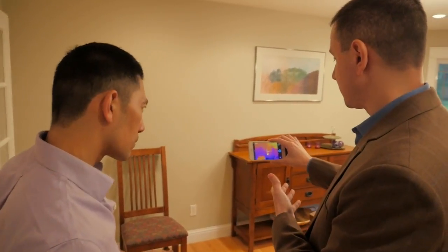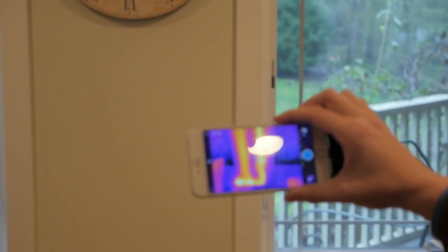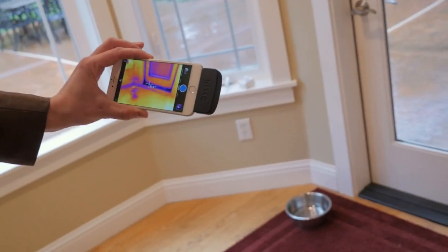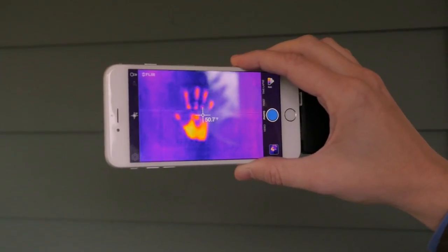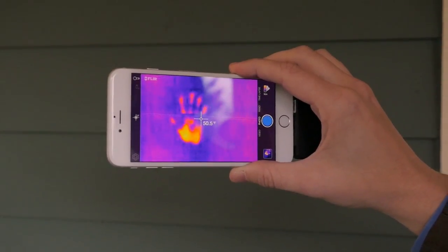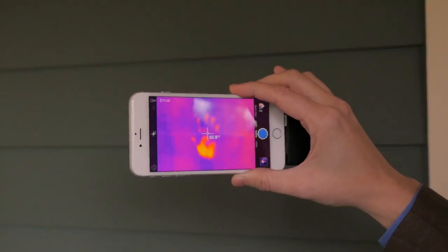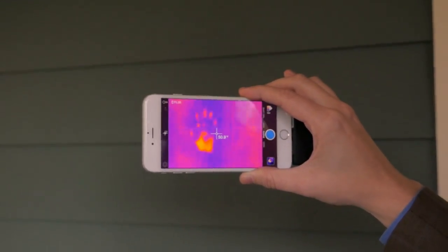Other applications for your home include checking power outlets for hot spots indicating too much voltage, spotting hot water pipes inside walls to avoid puncturing them with nails, cold air leaks through old windows, even finger or handprints. That's your thermal handprint. Depending on how hot your hands were and other conditions, that could be there for a couple of minutes.